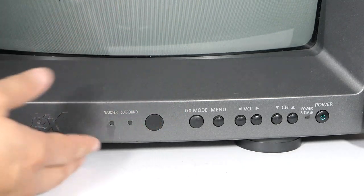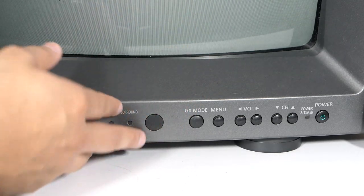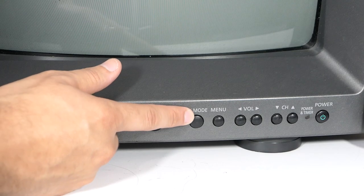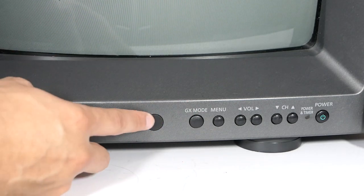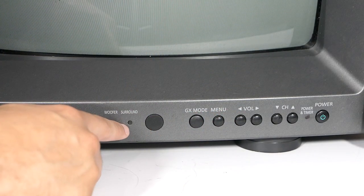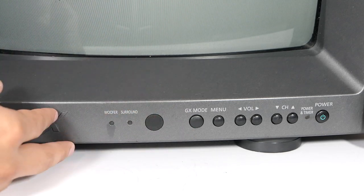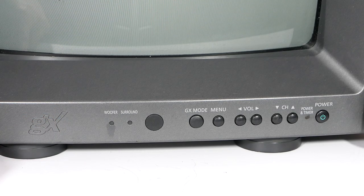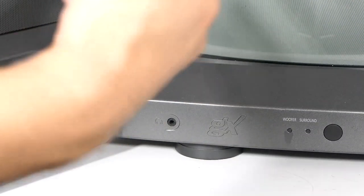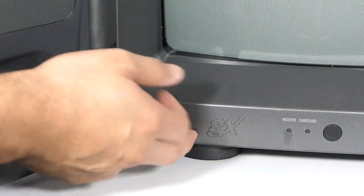GX mode doesn't make a huge difference but you can fine-tune all the settings to your preference. Then you have the infrared receiver for the remote — I'm missing the remote but that's not a big deal. It says Surround and Woofer, and those lights indicate whether those features are on or off. There's also a headphone jack right here with the GX logo, in case you want to listen to audio through headphones without disturbing anyone.